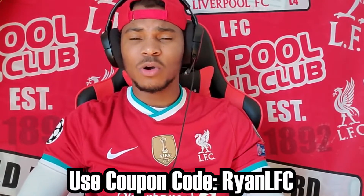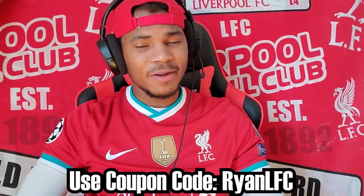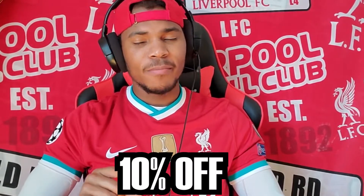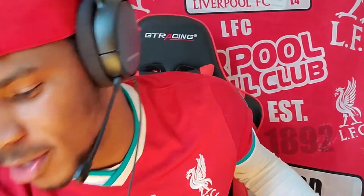If you guys wonder where Ryan LFC got this card from, you can check out cardsplug.com. If you want to buy one of these cards, you can use the Ryan LFC coupon code down in the description for 10% off. Use the coupon code for 10% off and let's jump into it guys.